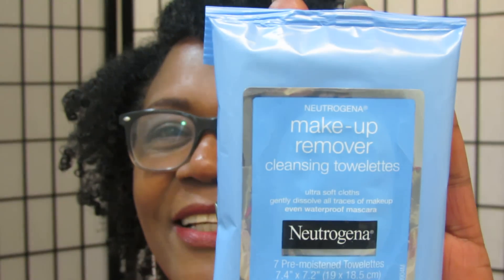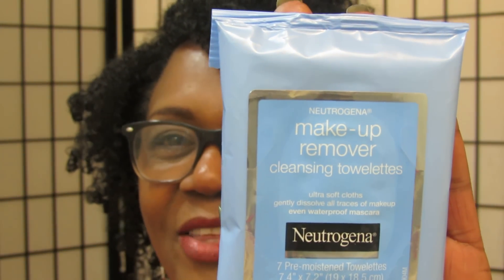After you're done with your makeup and you're coming home, it's time to clean up your face. I like using the Neutrogena towelettes, so you will get those as well.